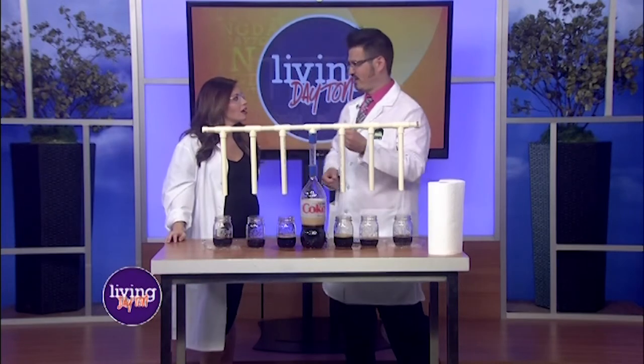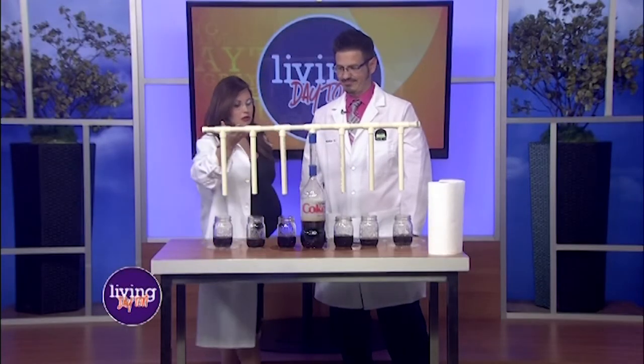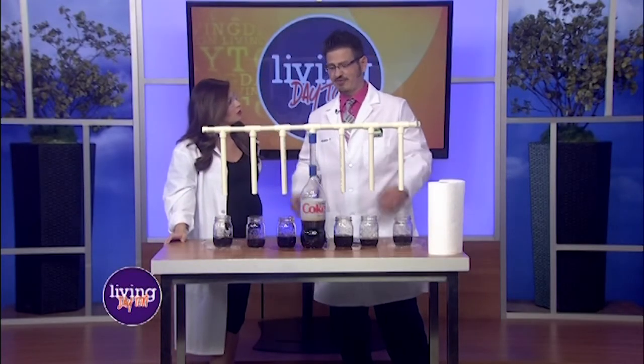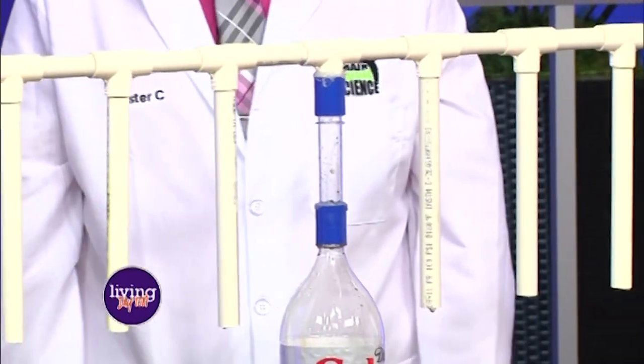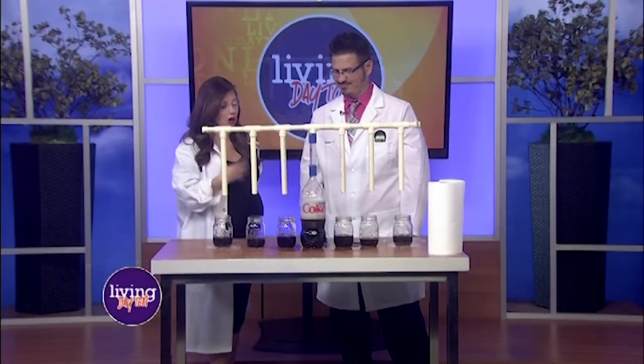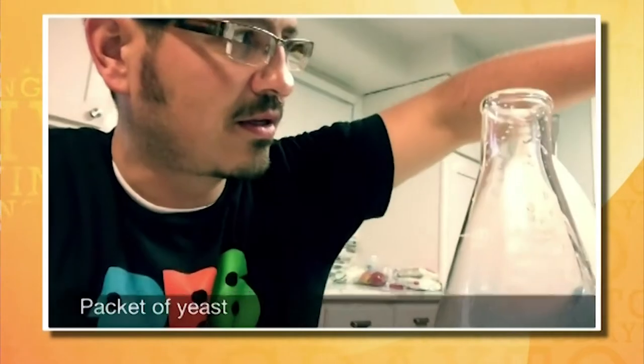This is a demonstration you can turn into an experiment by trying different numbers of Mentos or different sodas. We used diet soda today just in case it got too messy — it's not sticky. You could also build your own for probably six or seven dollars and have a lot of fun at home. And you have a YouTube channel where you show kids all of this stuff, so this is great for parents to tap into.